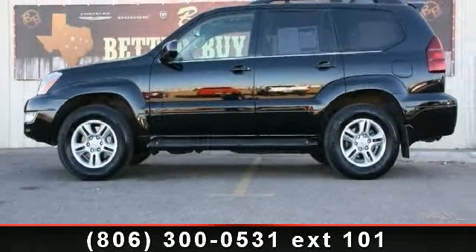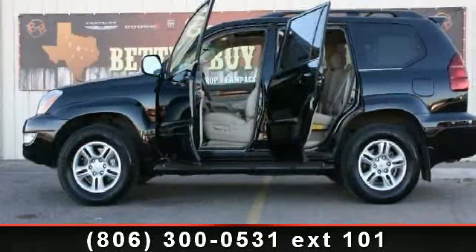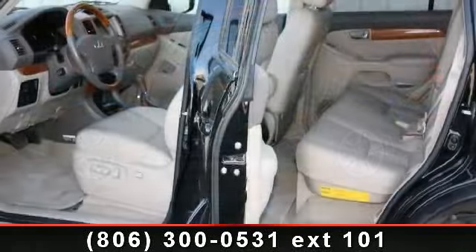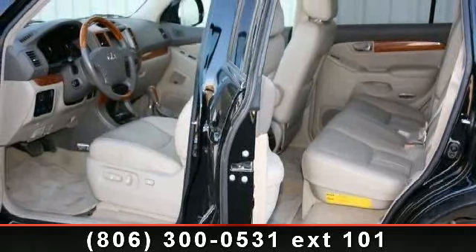adjustable steering wheel, passenger airbag, driver illuminated vanity mirror, wood grain interior trim, cassette, security system, power door locks, and ABS.